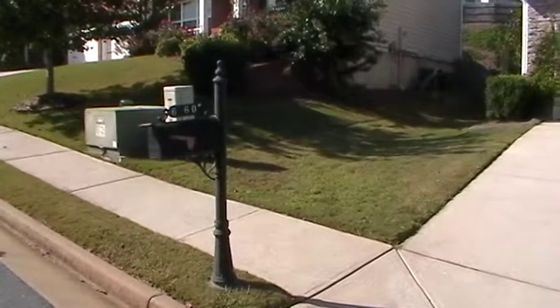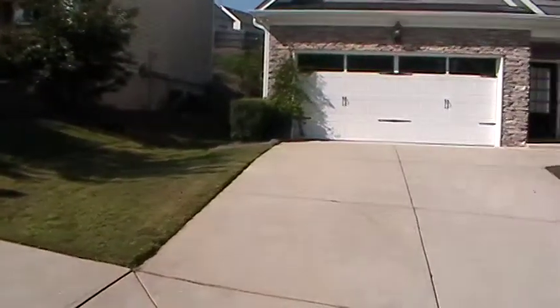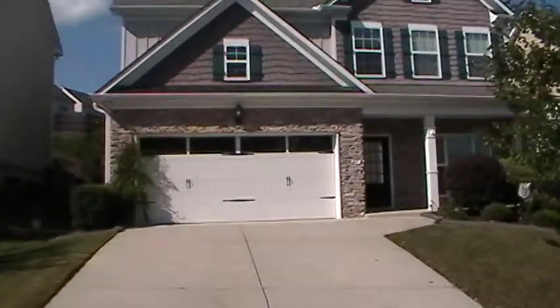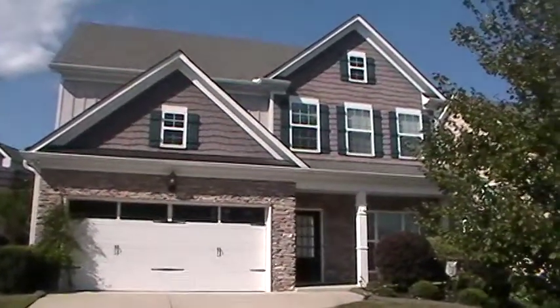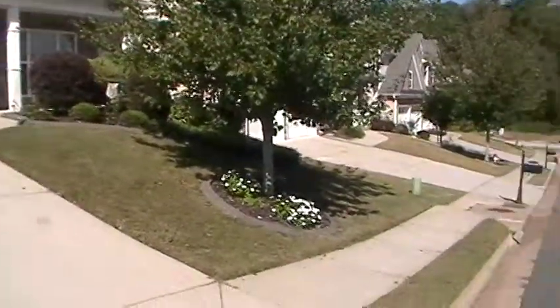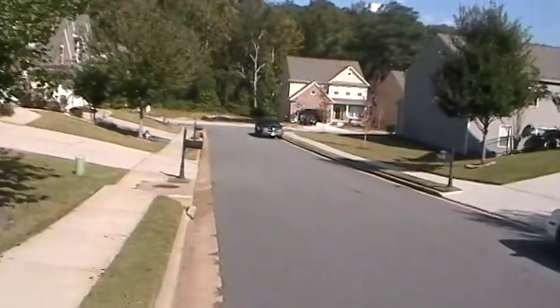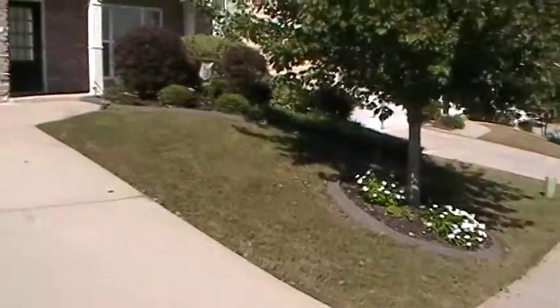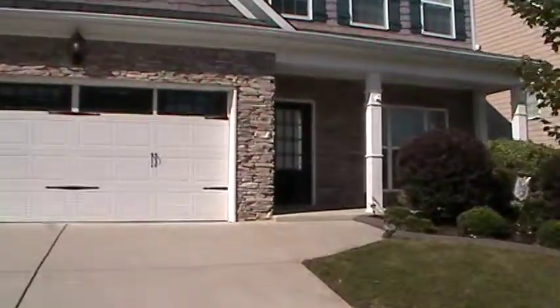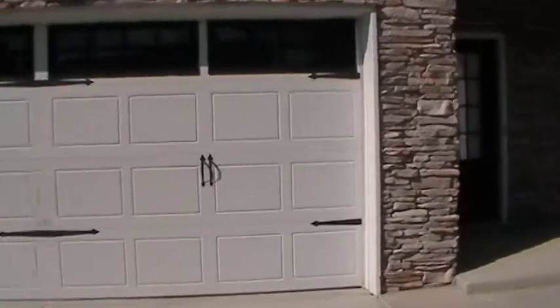Hello folks, here we are at 6160 Peerless Landing here in Sugar Hill. Beautiful two-story home, very well-manicured, kept neighborhood. Sidewalks, underground utilities. Got a two-car garage here. This is a four-bedroom, two-and-a-half bath.